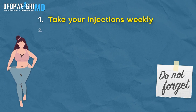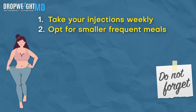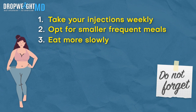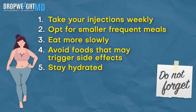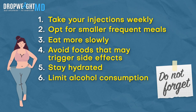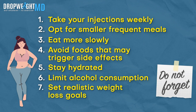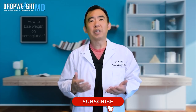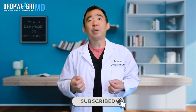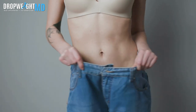And there you have it. Those are some effective ways to get the best results with semaglutide and lose weight successfully. Remember: take your injections weekly, opt for smaller frequent meals, eat more slowly to give your brain time to register that you're full, and avoid foods that may trigger side effects. It's also crucial to stay hydrated and limit alcohol consumption while on semaglutide. Set realistic weight loss goals and get more active physically. If you're ready to transform your life and learn more about semaglutide, comment below and subscribe to us at DropWeightMD. We're here to guide you every step of the way on your weight loss journey.